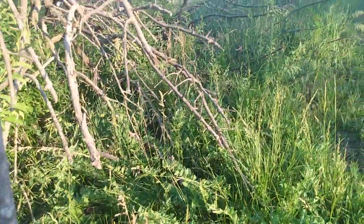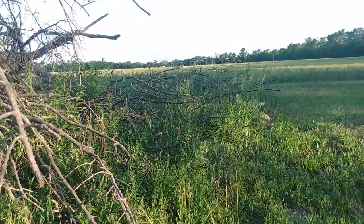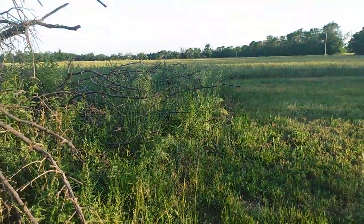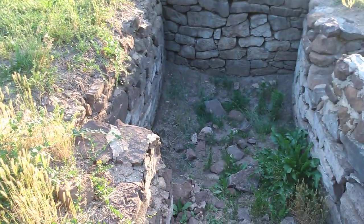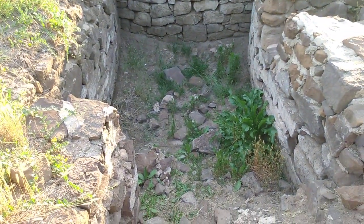That's the dugout from Lindsborg, Kansas. If you happen to visit, this would be a cool place to see. All right, we'll see y'all.